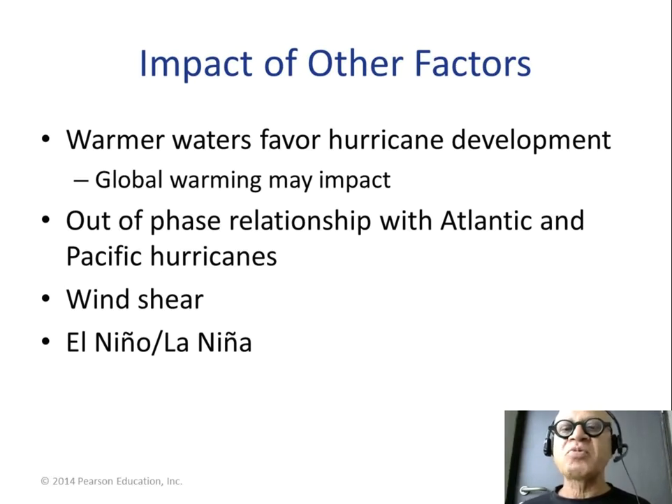Warmer waters favor hurricane development, so warming the ocean is probably favoring cyclones — at least their intensification rates. There is also an out-of-phase relationship between Atlantic and Pacific hurricanes, depending on when favorable conditions occur, where the ITCZ is, and cyclogenesis processes. Cyclogenesis is an index created using sea surface temperature, wind structure in the atmosphere, and the amount of atmospheric humidity, to indicate when cyclones are likely to form.